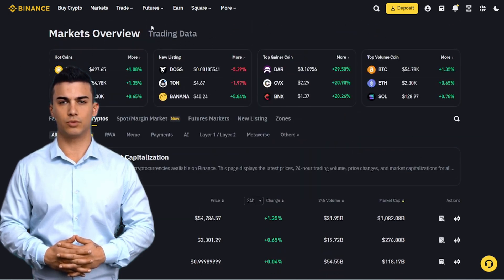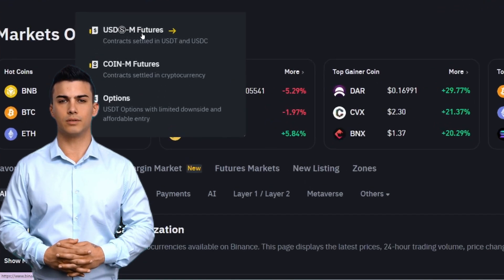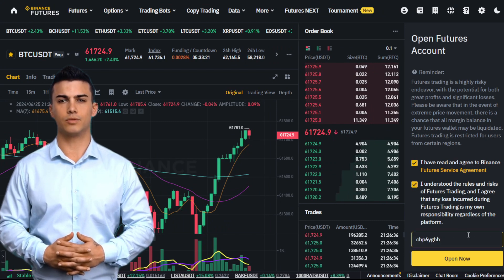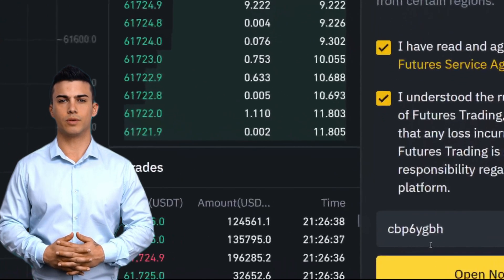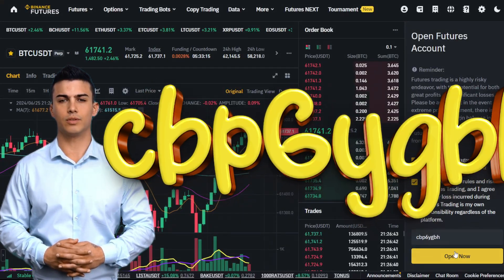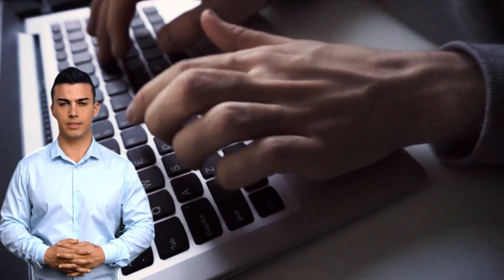Put the cursor on the inscription FUTURES and in the drop-down menu, we see USDM FUTURES. Click here. This is where the main trading takes place and the largest trading volume is also here. When you open a futures account for the first time, you can enter a special code. If you enter the code that you see on the screen right now, you'll get a 20% discount on trading fees. I advise you to enter it for sure. The code consists of letters and numbers: C-B-P-6-Y-G-B-H. You can also enter it when creating an account on Binance and the effect will be exactly the same.